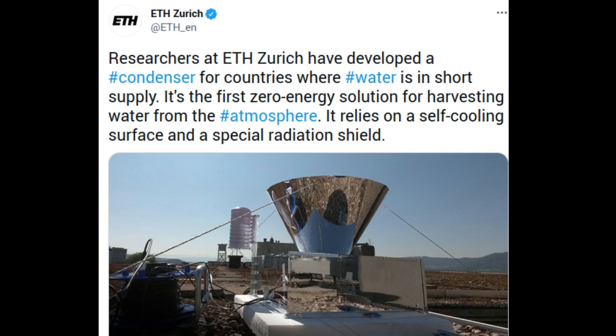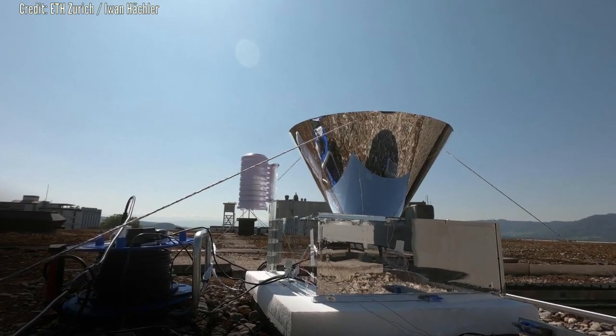Researchers at ETH Zurich have now developed a technology that, for the first time, allows them to harvest water 24 hours around the clock with no energy input, even under the blazing sun.